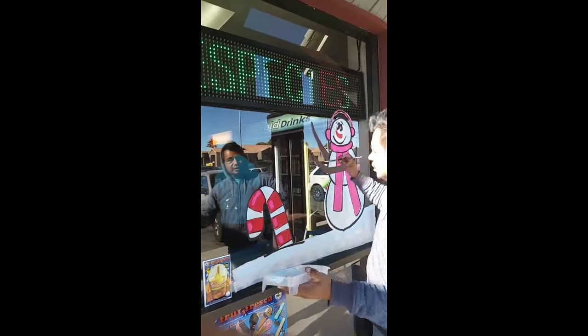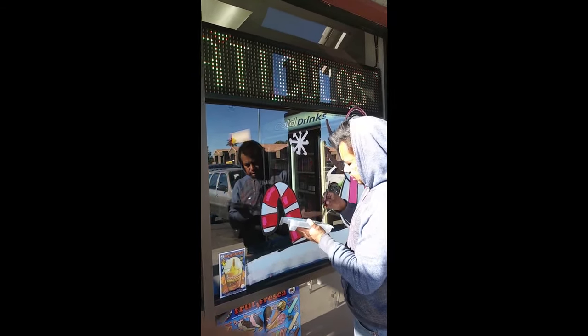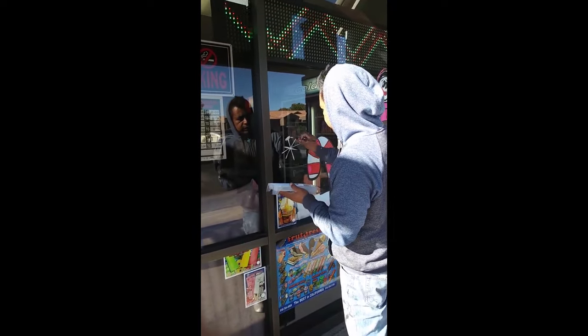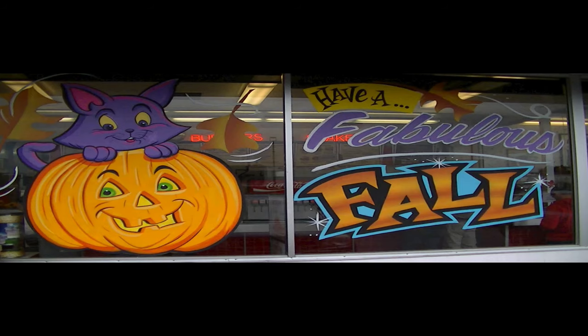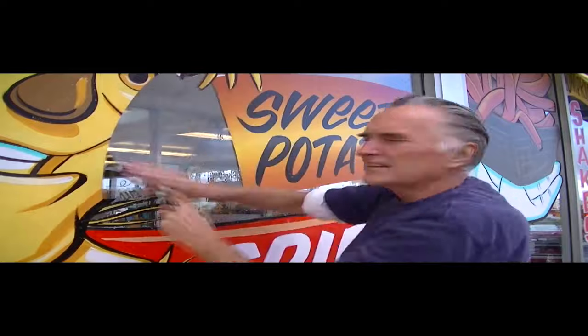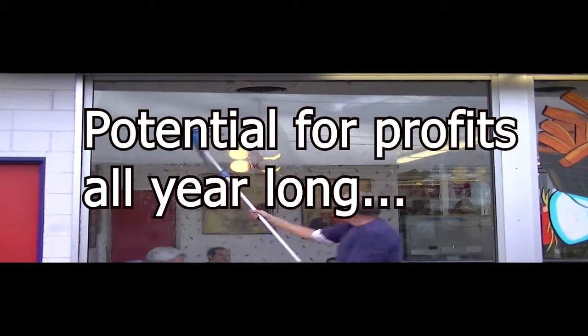I saw one guy on YouTube charging about a hundred to a hundred and fifty dollars per storefront with a pretty basic package — a snowman, some pine trees, some candy canes, and some snowflakes — all really simple. The tools and materials cost him maybe around ten to fifteen dollars. One thing to keep in mind is you have to go back and clean it, but if you start around early October you can do a Halloween scene, a Thanksgiving scene, a Christmas scene, a New Year's scene, a Valentine's Day scene, and even St. Patrick's Day. So this is something you could do as side hustle money all the way from October to March — and even Fourth of July. That's number one: holiday window painting, also called window splashes.